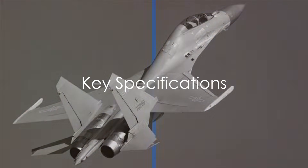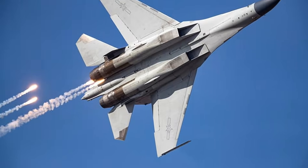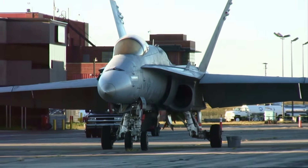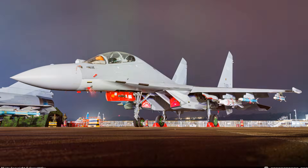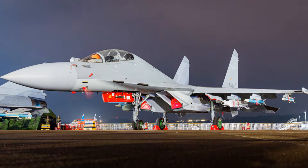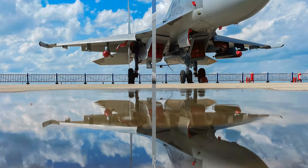Looking at key specifications of the Shenyang J-16: this formidable machine is designed for a crew of two, with a length of 71 feet 10 inches, a wingspan of 48 feet 3 inches, and standing at 20 feet 10 inches tall. The jet's empty weight is around 39,000 pounds, but it can take off with a hefty 77,100 pounds. These specifications underline the impressive construction and design of the J-16.